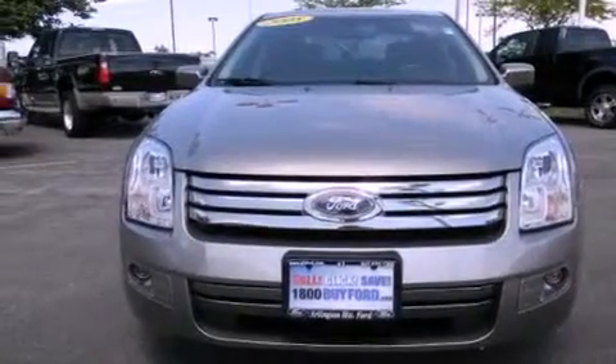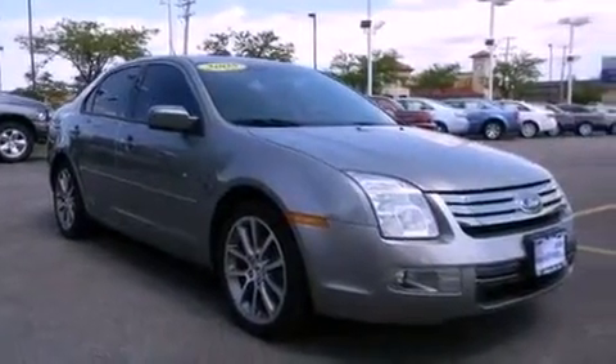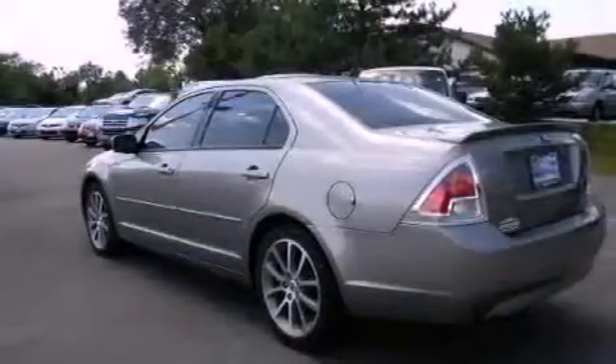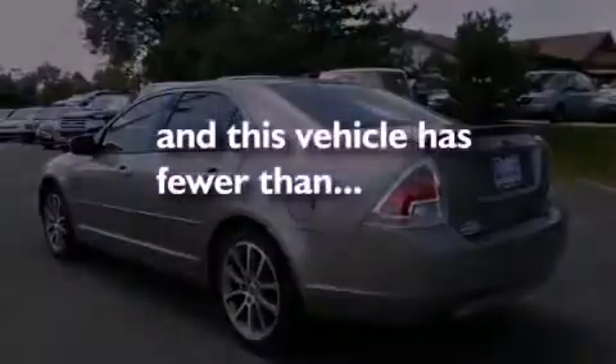Its top features include a moonroof, solar-tinted glass, cruise control, a leather-wrapped shift knob, a multi-link rear suspension, alloy wheels, a rear spoiler, a low-tire pressure indicator, a rear window defroster, and this vehicle has fewer than 36,000 miles on the odometer.